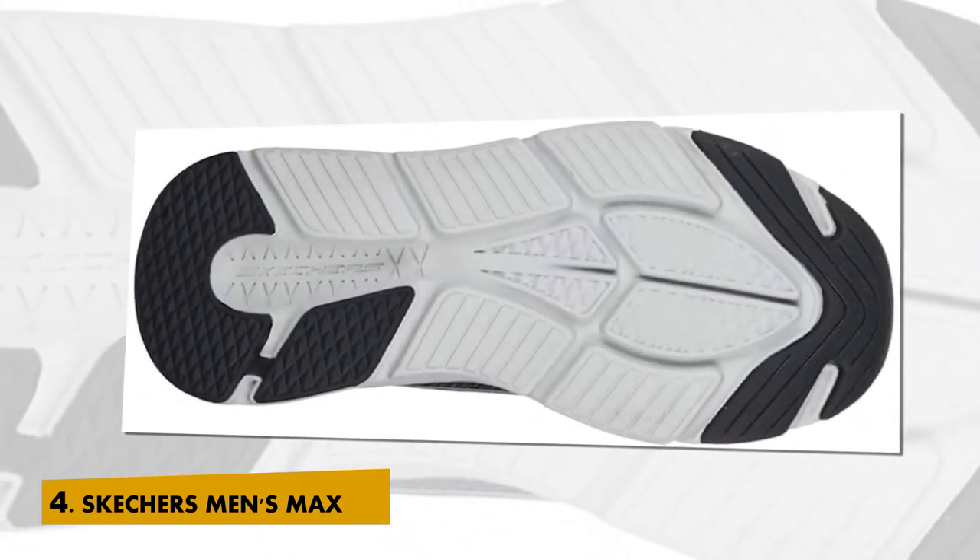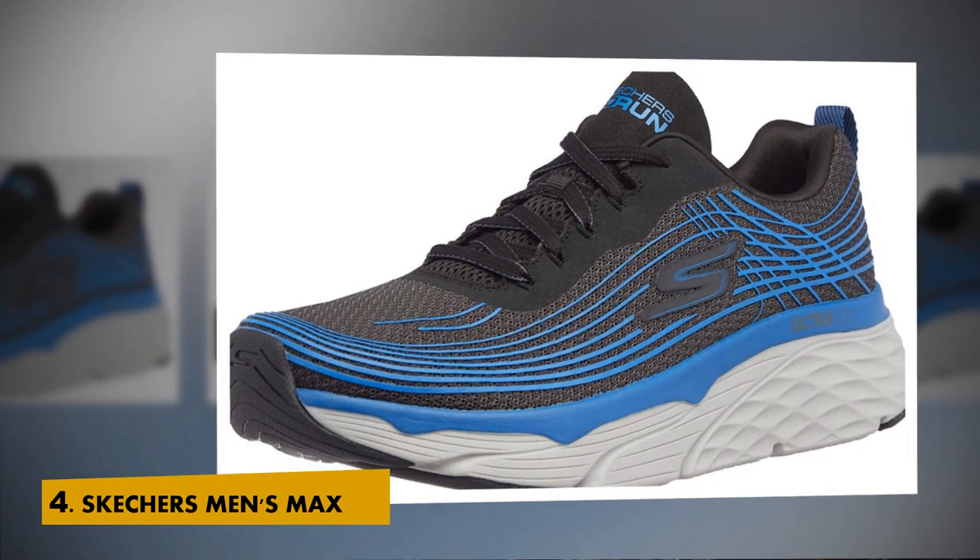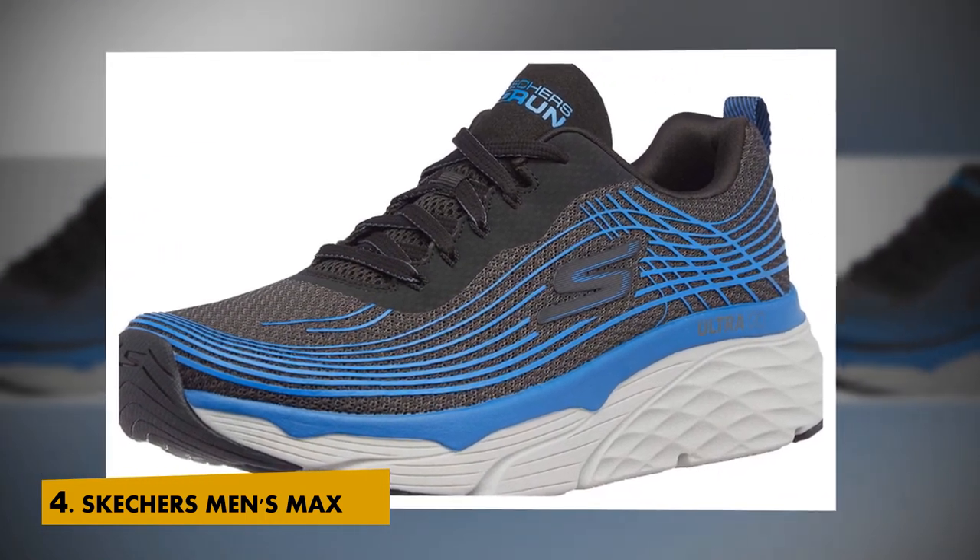Add more cushioned comfort and response to your run with the Skechers Max Cushioning Elite. A cushioned comfort running and walking design on an ultra-go cushioned platform. Upper: Virtually Seamless Engineered Mesh Fabric Upper provides breathability and comfort.